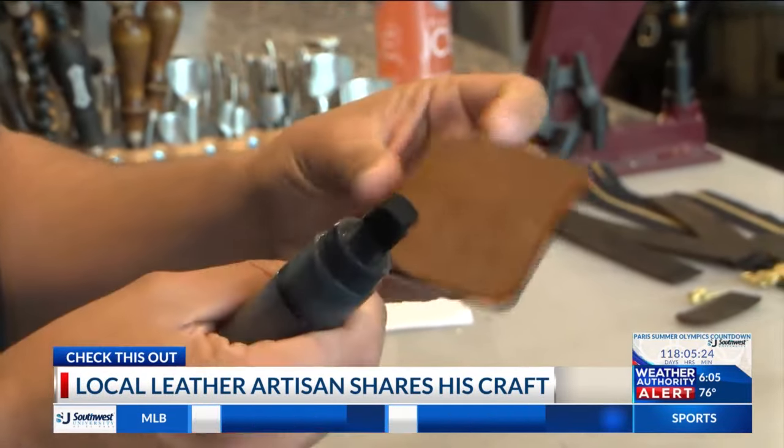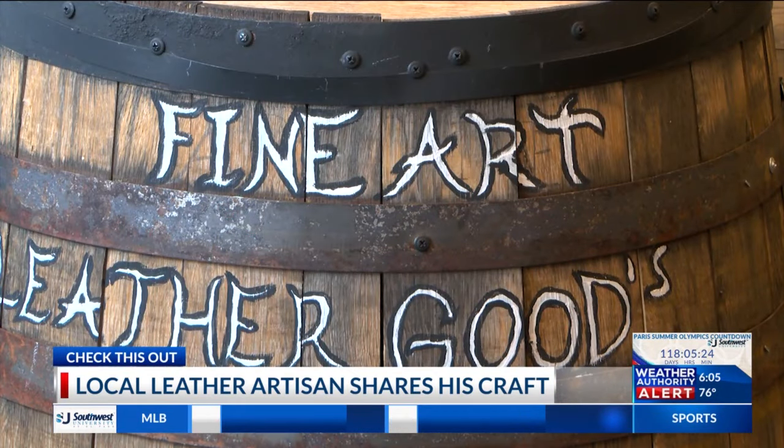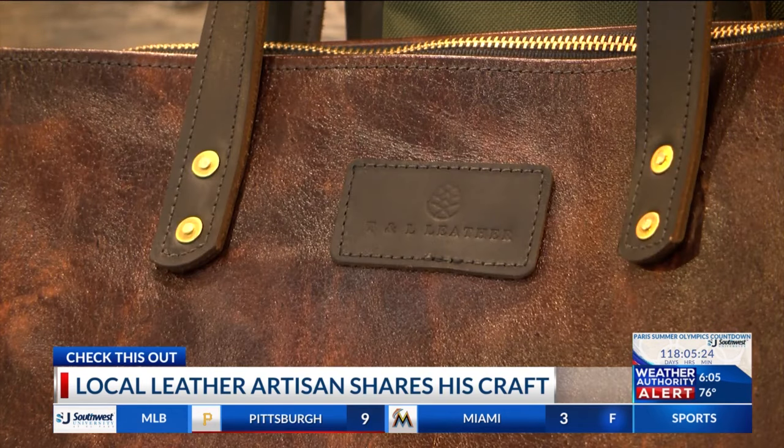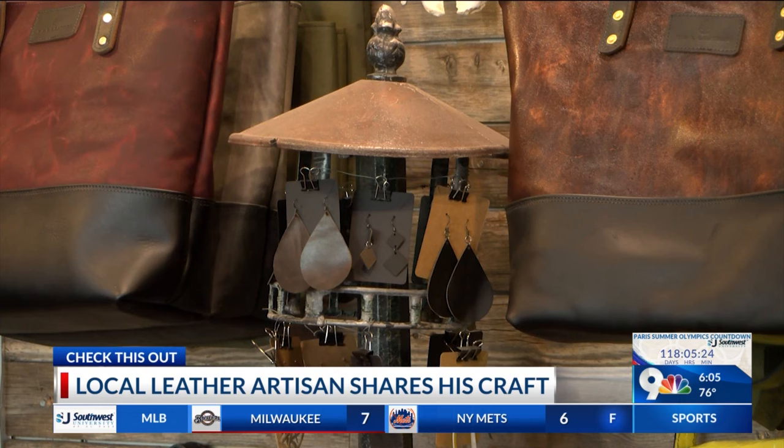Batres offers these classes the first and last Thursdays of every month at his shop. Of a finer quality, Batres said that making things out of leather gives people the opportunity to create things that can last a lifetime. Now for the most important tool for a leather artisan, Batres says, are his hands.